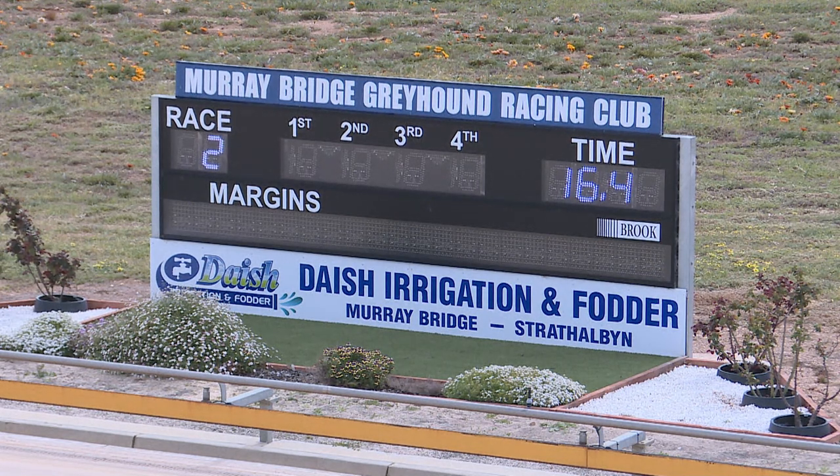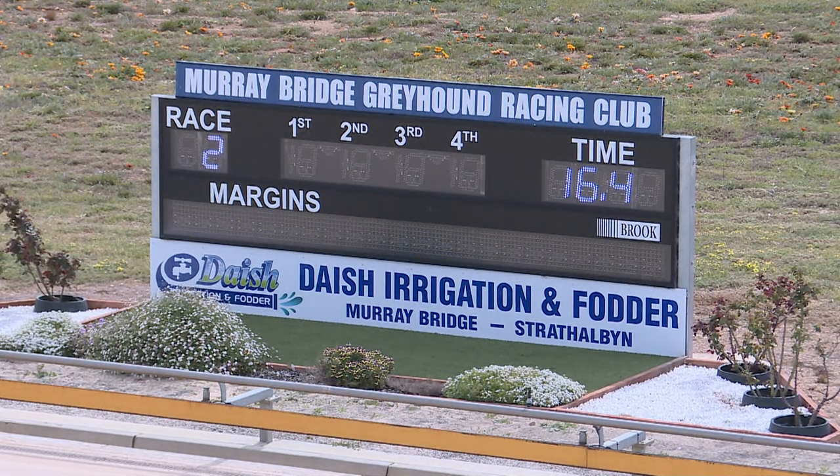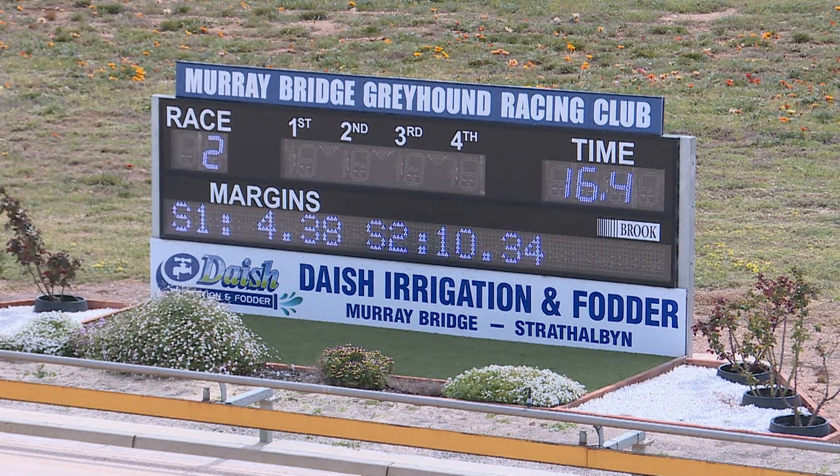Around 16.40 — that's a very fast run. 4.38 the early split, 10.34. We'll get the official time shortly but that's a very good run for a first-upper for sure.